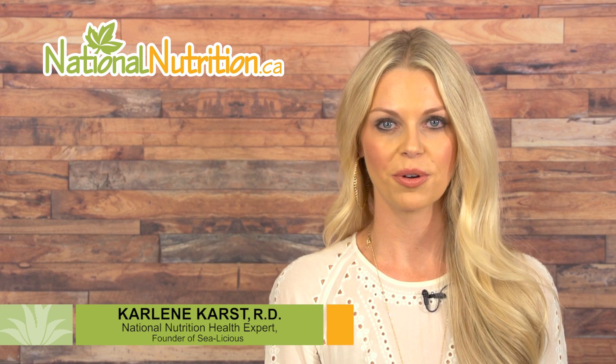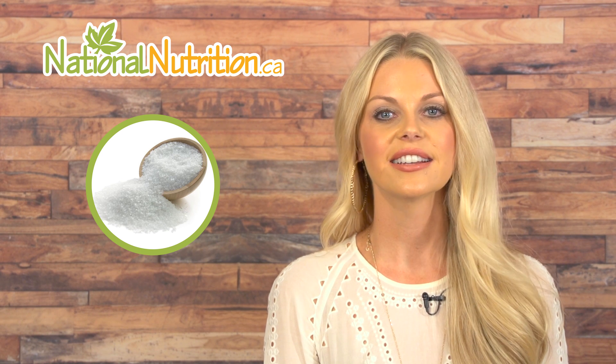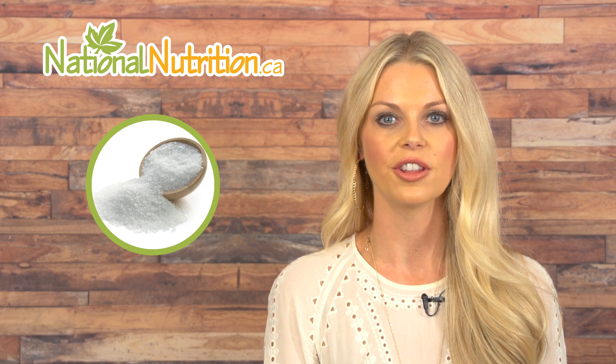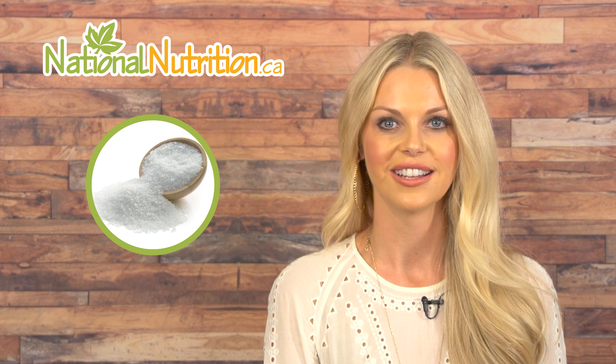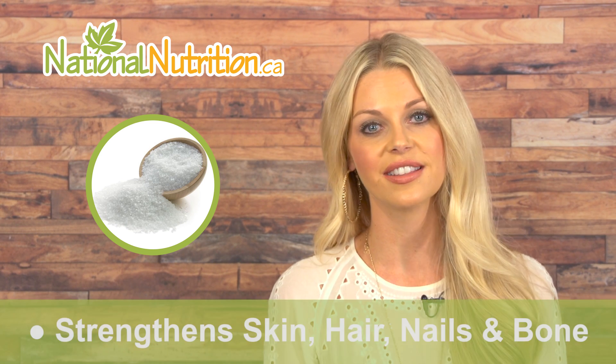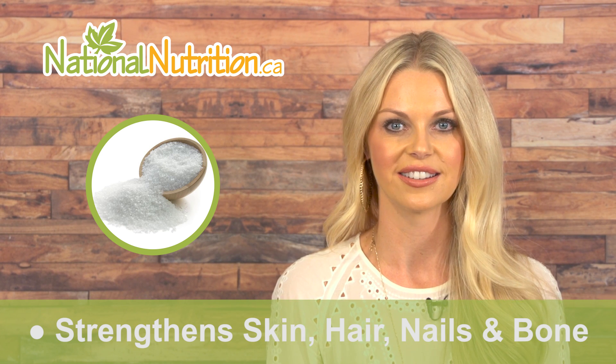This is a professional supplement review of silica. Did you know that the herb horsetail is an excellent source of silica? Silica is the second most abundant element on the earth, and horsetail is a plant that naturally concentrates silica from the soil. We need silica because it strengthens skin, hair, nails, and bones, and protects against Alzheimer's disease.